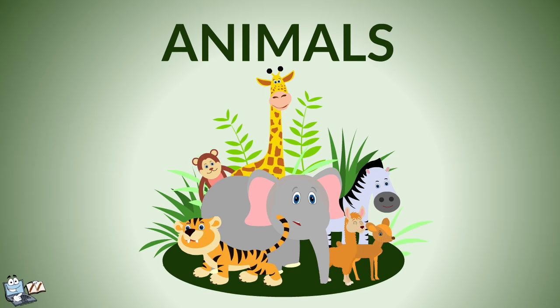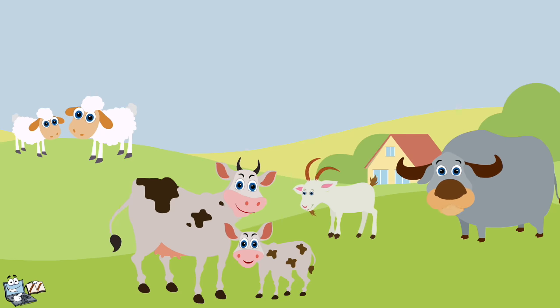Today, we will learn about animals. At first, we will study about pet animals.